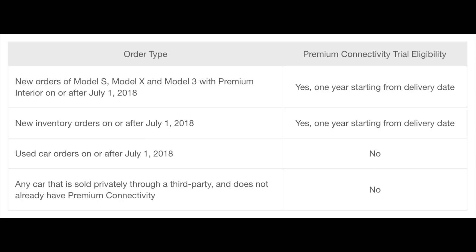Used cars purchased on or after July 1st, 2018 get none. Any car sold privately through a third party that does not already have premium connectivity gets nothing. Tesla has been emailing out some people that might be affected, and they also say on their website that before your trial ends, you will get an email notification, so you'll know what decision you have to make at that point.